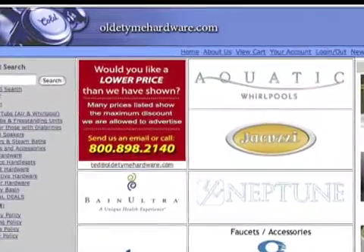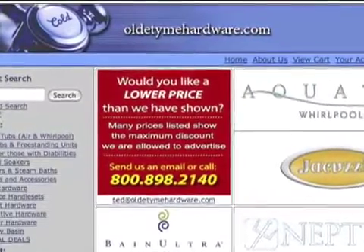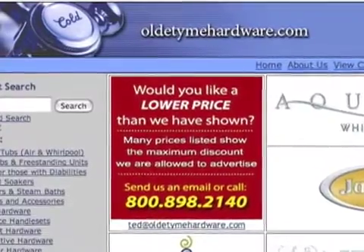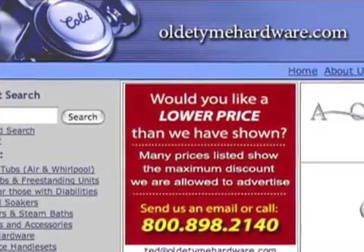Hi and welcome to oldtimehardware.com. Old Time Hardware is your source for reliable information regarding fine hardware and Whirlpool air tubs. Please welcome Ted's guest today, Bill and Judy, as we discuss their buying experience with oldtimehardware.com.